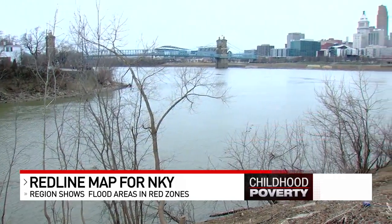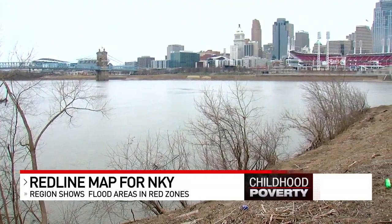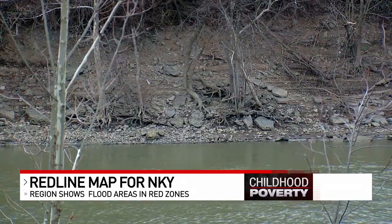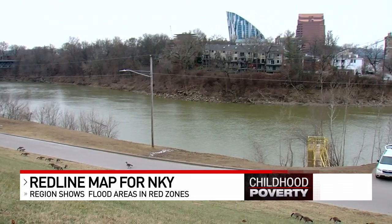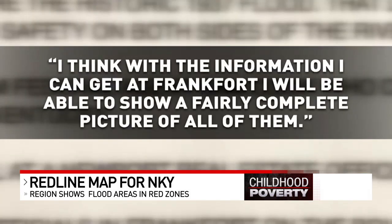But the correspondence from federal agent Sam Cooke, who created the map, shows he didn't spend much time in northern Kentucky. He used a map tacked to a wall in a Newport real estate office as the basis for his outline. Yet he consulted with state officials in Frankfurt on the boundaries instead of interviewing local lenders. Cooke wrote his boss, 'I think with the information I can get at Frankfurt, I will be able to show a fairly complete picture of all of them.'